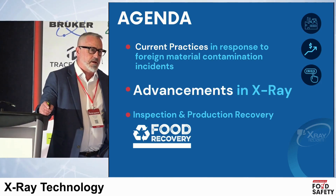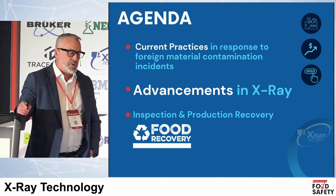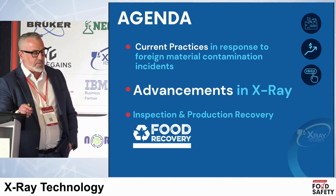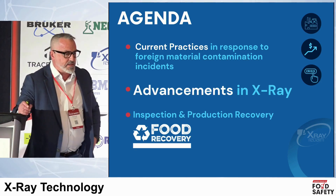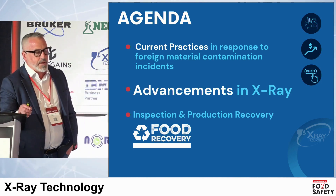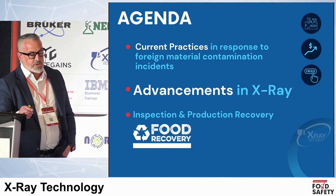There's good news inside of working with innovation. Last year, for example, we saved over $80 million of food value just in Ontario. Current prices in response to foreign material contamination incidents — that's an issue. The agenda will cover advancements in X-ray and inspection and production recovery.